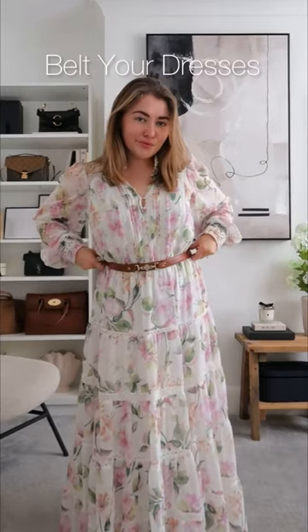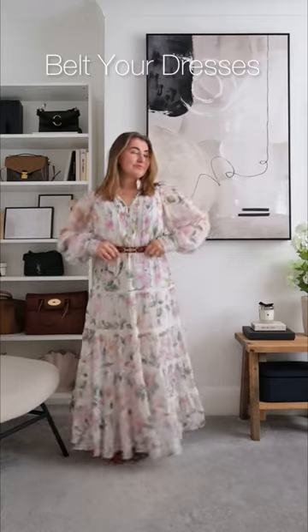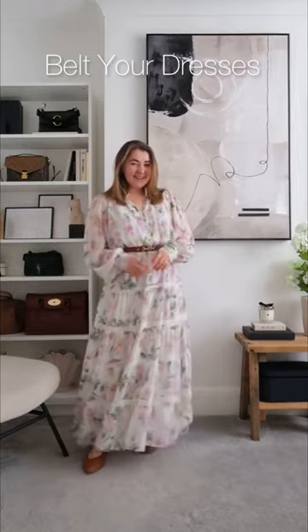Belt your dresses to cinch in your waist — it'll give you a much more flattering figure and again give that illusion of a lot more height.